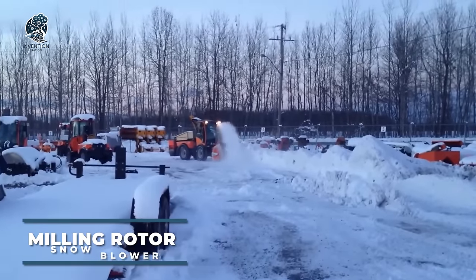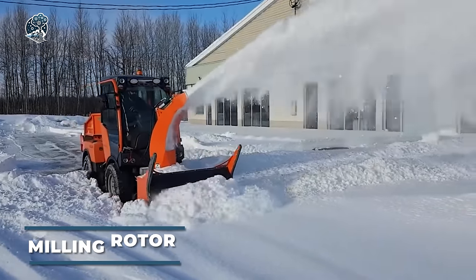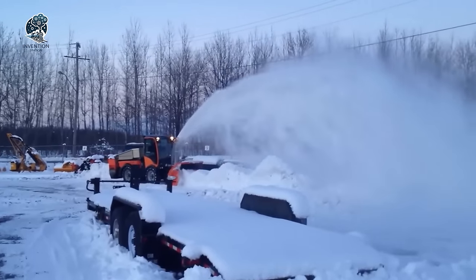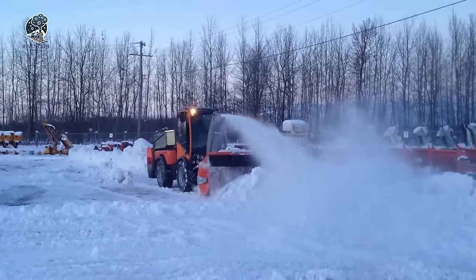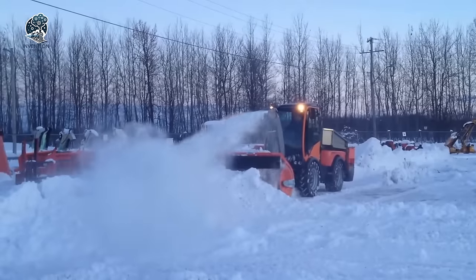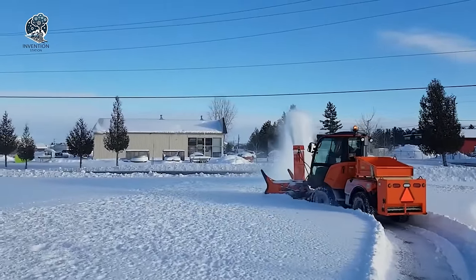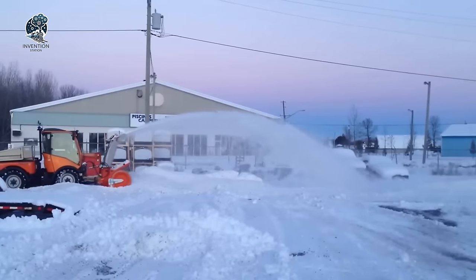Based in Austria, Kalbacher is a renowned manufacturer specializing in snow removal equipment for commercial and industrial applications. Among their flagship offerings are the Milling Rotor Snowblowers, engineered to swiftly and effectively clear substantial snow volumes from roads, runways, and various surfaces. Operating with a high-speed rotor, these machines cut and mill the snow before expelling it through a powerful shot, ensuring efficient snow removal operations even in the most challenging conditions. With Kalbacher's expertise and innovative designs, tackling heavy snowfalls becomes a seamless task, enhancing safety and accessibility in snowy environments.